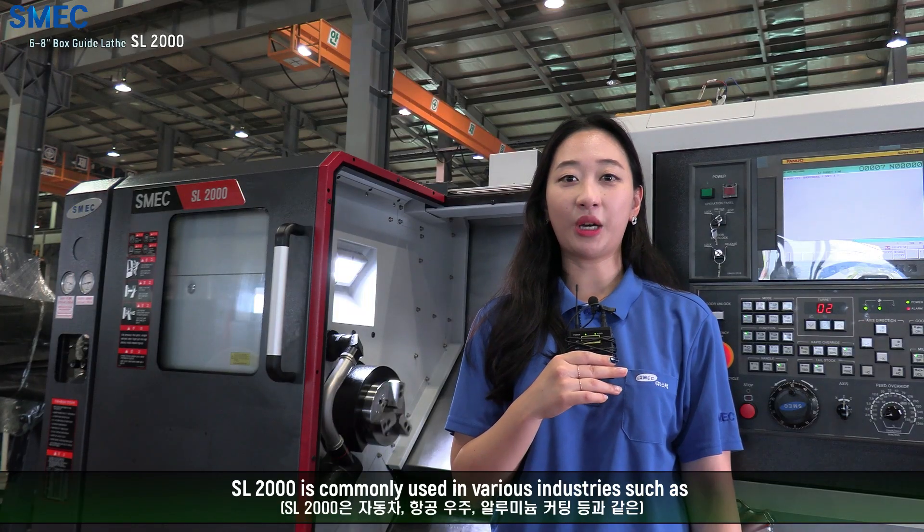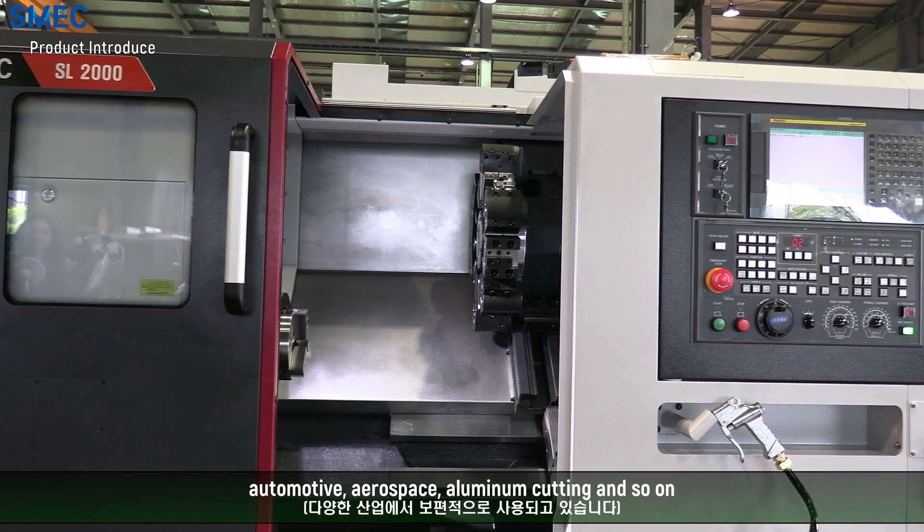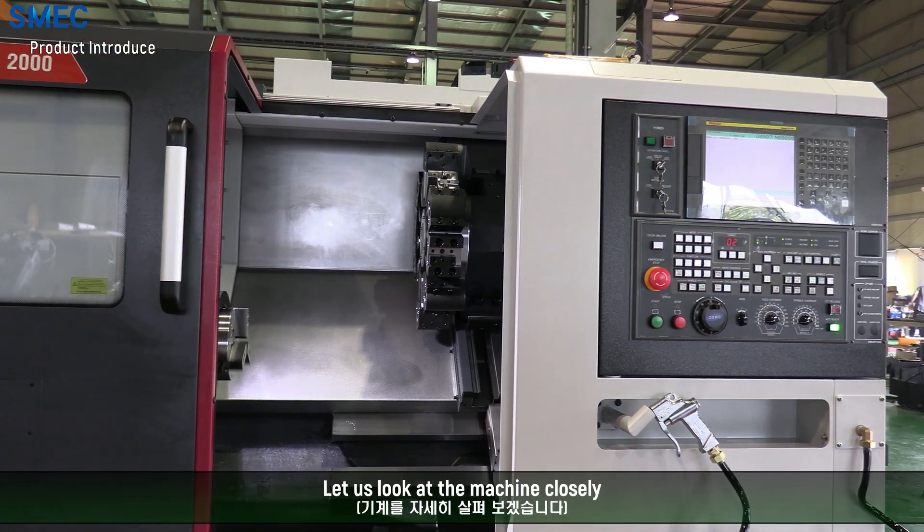SL2000 is commonly used in various industries, such as automotive, aerospace, aluminum cutting, and so on. Let us look at the machine closely.